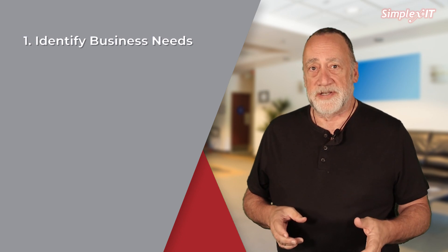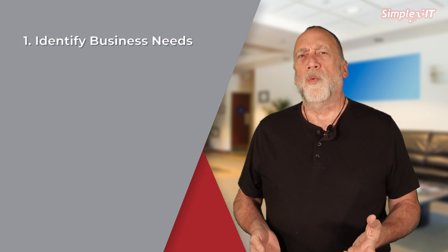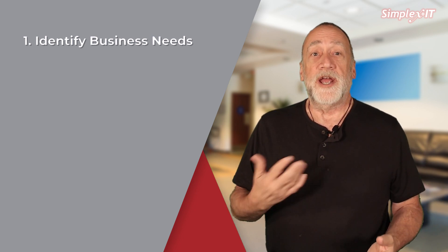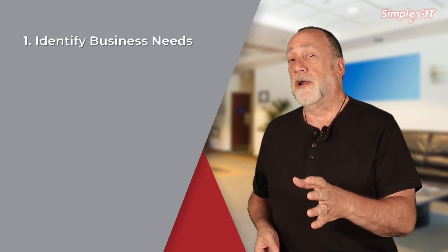Number one: identify your business needs. You need to identify your business needs and goals — think about what you want to achieve with your IT and what challenges you're currently facing. This will help you communicate your needs to the provider.